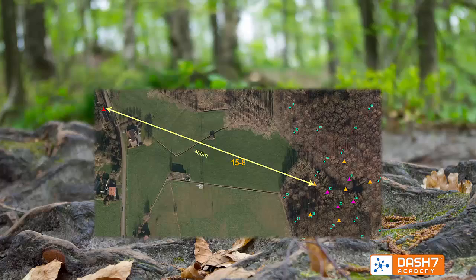The gateway is located 400 meters outside the forest, indicated by the triangle in the left corner. The other triangles represent the birdhouses equipped with Dash7 subcontrollers and some reference tags used for testing.